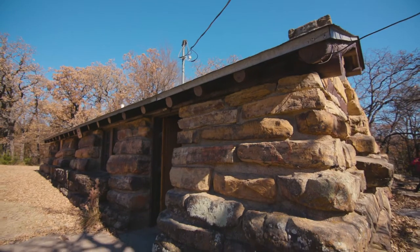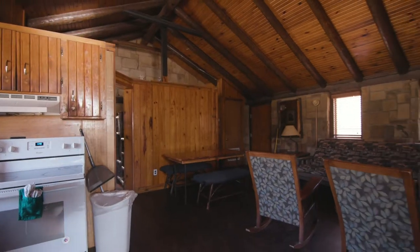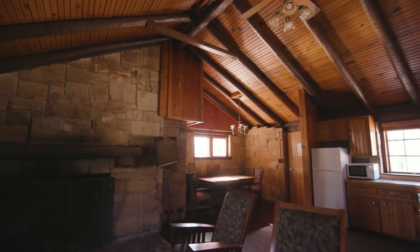We are here at the Heritage Cabins. This is cabin 236. Outside we have our outdoor fireplace. Inside — I'll take you inside to give you a wonderful view. This is beautiful. Oh my gosh, it's so cozy.